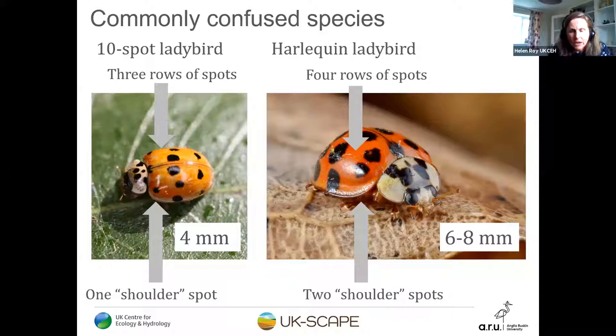Here are the 10-spot and harlequin side by side — these are the two that cause most confusion. The 10-spot is quite small. The harlequin, originally native to Asia, arrived in the UK in 2004. The harlequin generally has two shoulder spots versus one on the 10-spot, four rows of spots compared to three rows on the 10-spot, and the pronotum M-shape is more reliable than the wing case pattern alone. Size is also important. Always get uncertain ones checked — we're happy to look at pictures and work it out together.